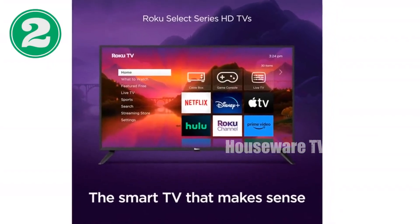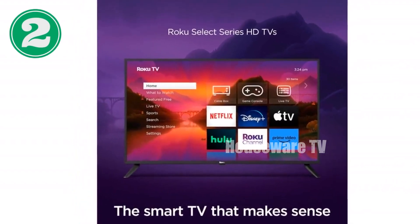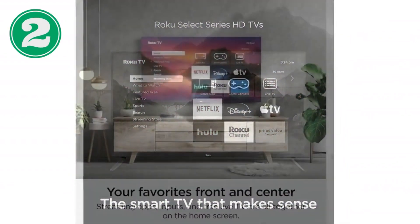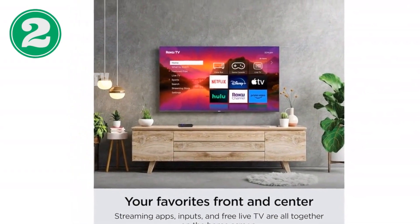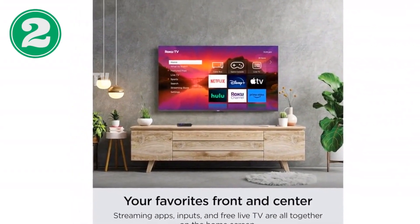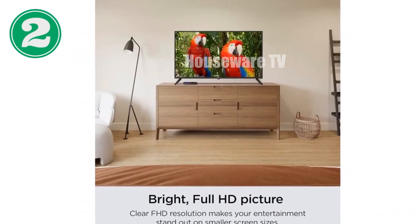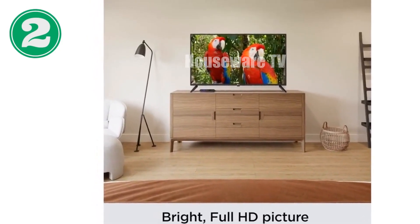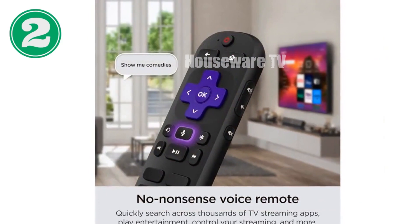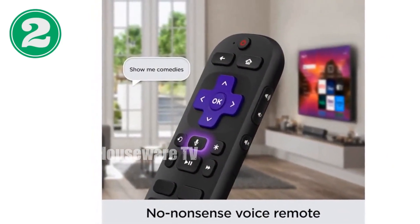Introducing the Roku 40 Select Series Smart TV. From Roku, the trusted brand in streaming, comes this thoughtfully designed TV. Enjoy sharp picture quality, exceptional clarity, and stunning brightness. Stream with ease thanks to fast Wi-Fi and apps that launch quickly. The customizable home screen puts your favorite streaming apps, inputs, and free live TV front and center. Enjoy over 400 live TV streaming channels, Roku originals, and more for endless free TV.